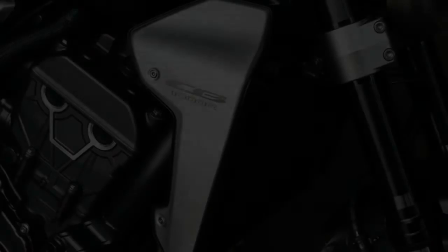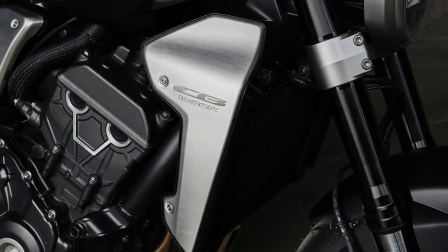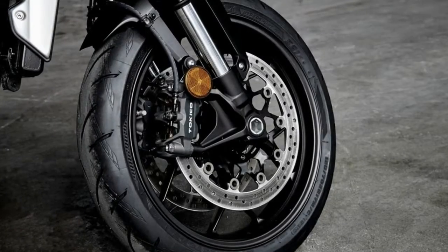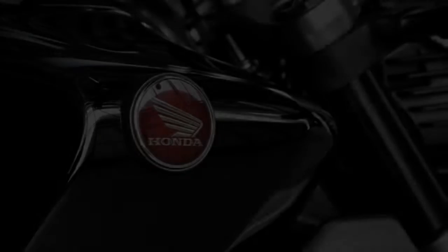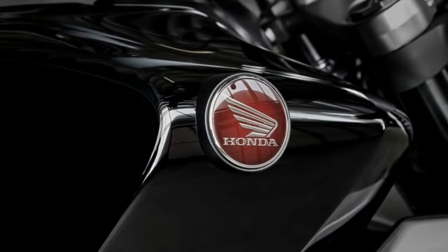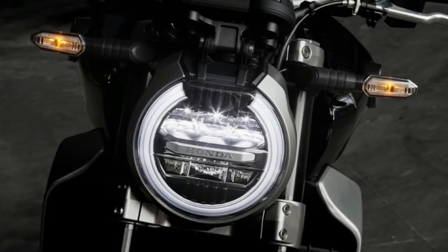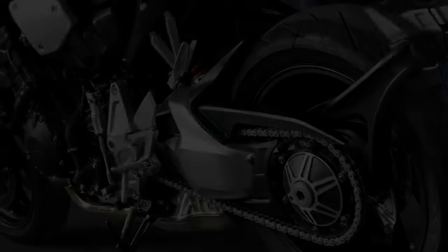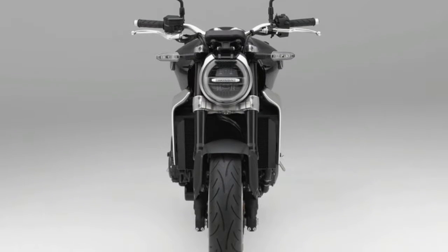Honda will add two new motorcycles to its roster next year after unveiling production versions of concept bikes at the EICMA Motorcycle Show in Milan. The company also announced new performance updates to its NC750X midsize adventure touring machine. The new bikes are the CRF1000L Africa Twin Adventure Sports and the CB1000R, both production versions of concepts that will be available in the US next summer as 2018 models, following European releases earlier in the year.